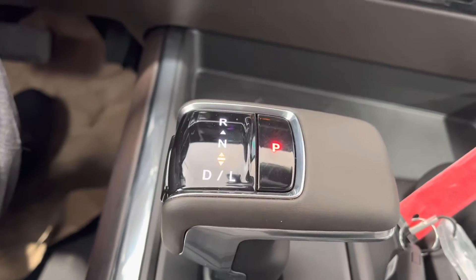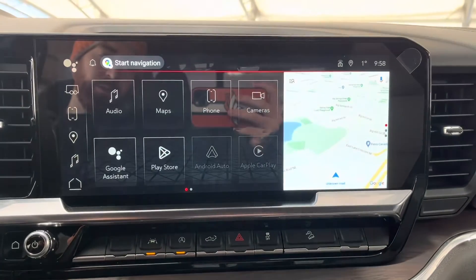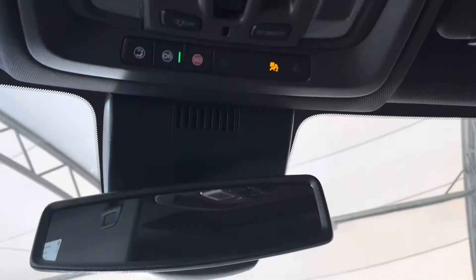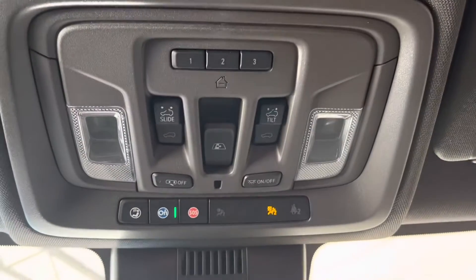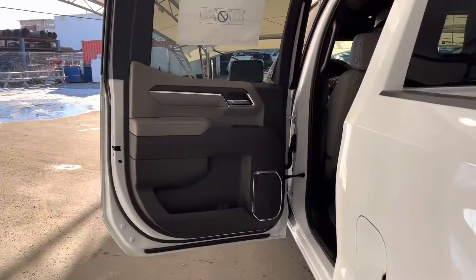Electronic gear shifter, climate control system, large beautiful touch screen and infotainment system, and right up on the top here you can see our back window control and sunroof control.